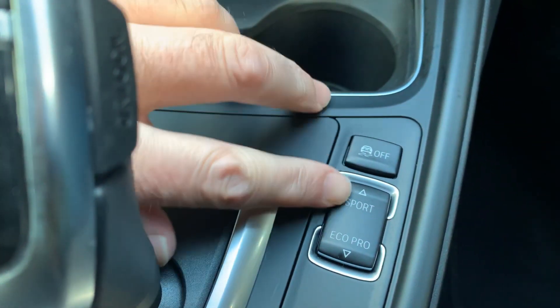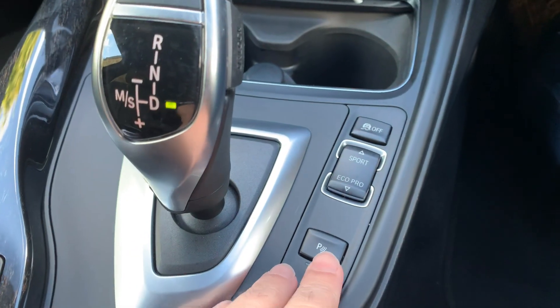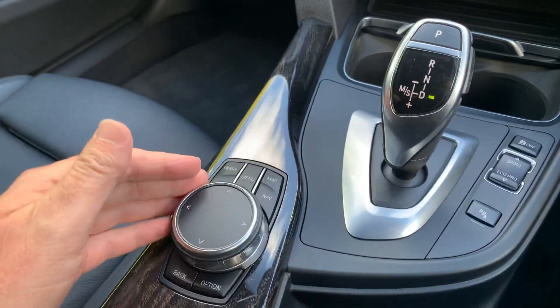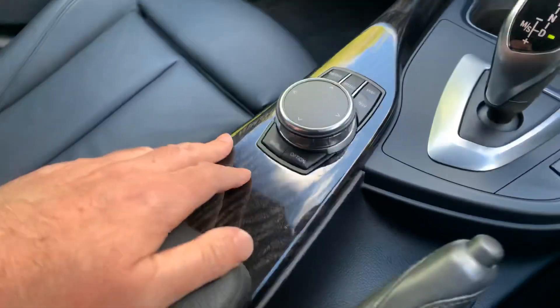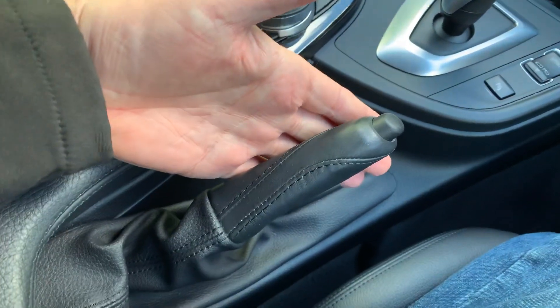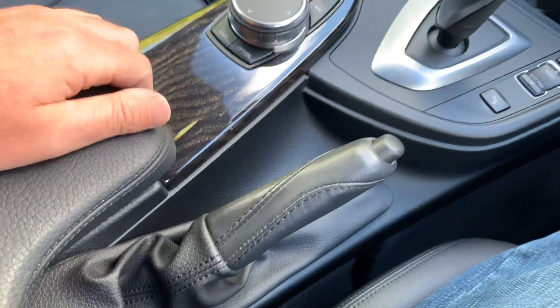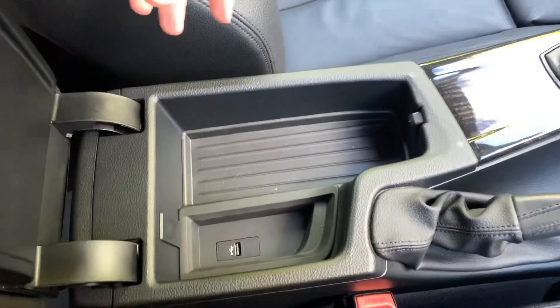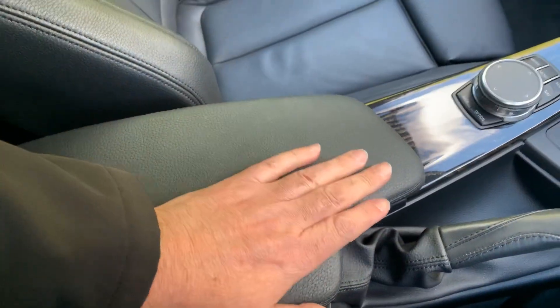Traction control on and off, and different modes: sport mode, comfort mode and eco pro mode. Parking sensors, iDrive controller which controls the screen up here. Manual handbrake — I know some people prefer them and everything tends to be going electronic nowadays, but still with a manual handbrake on the 4 Series. There's storage under the armrest and a USB port in there as well.